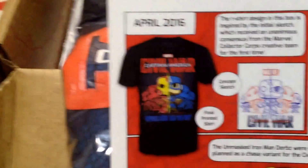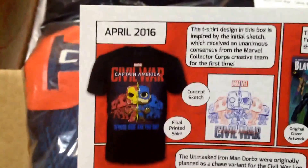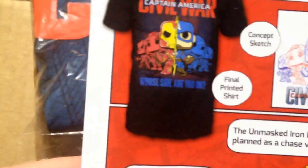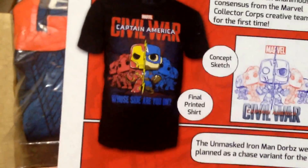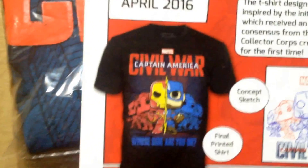The T-shirt, which is awesome. Because you've got Agent 13, Falcon, Black Widow, Black Panther, Iron Man, and Cap - in Funko style. That's a Marvel Civil War Captain America T-shirt, and this is a shirt in my size.